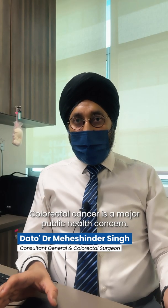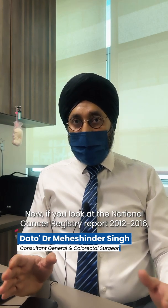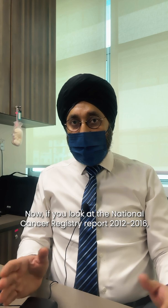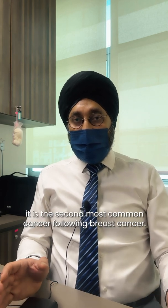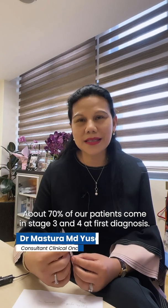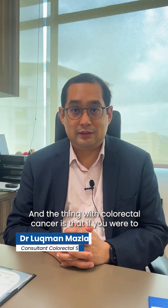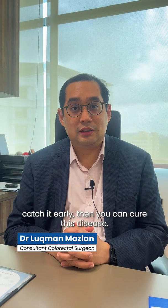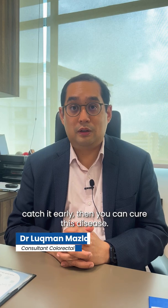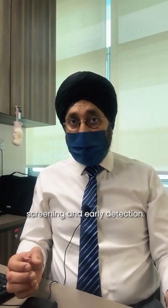Colorectal cancer is a major public health concern. According to the National Cancer Register Report 2012 to 2016, it is the second most common cancer following breast cancer. About 70% of patients come in at stage 3 and 4 at first diagnosis, so it's a very serious cancer. But if you were to catch it early, you can cure this disease, which is why we strongly advocate screening and early detection.